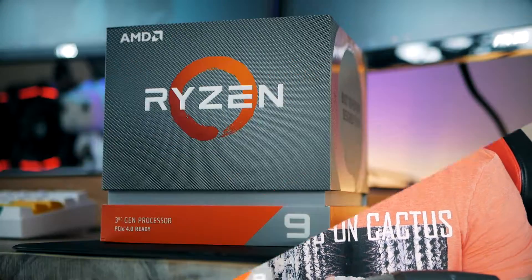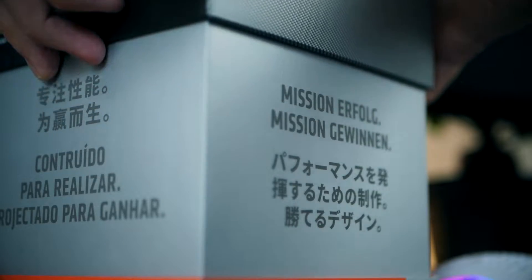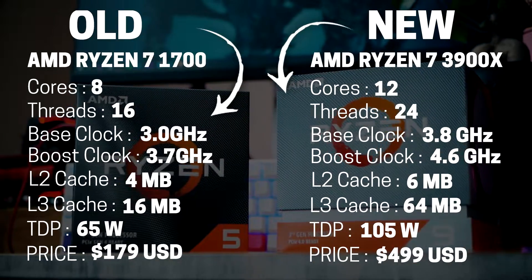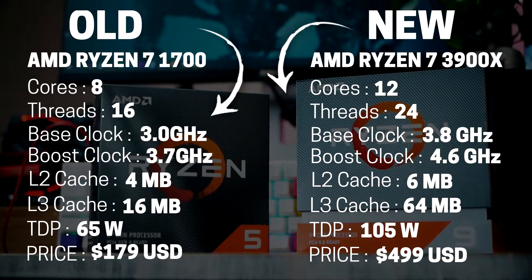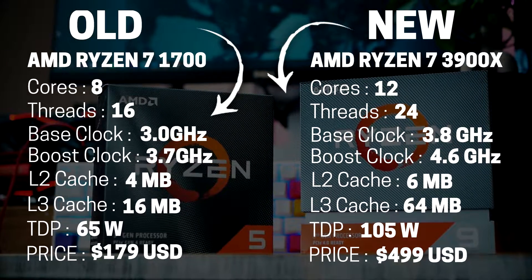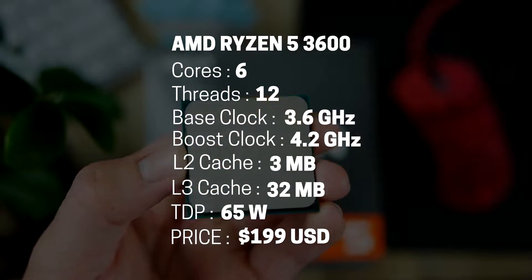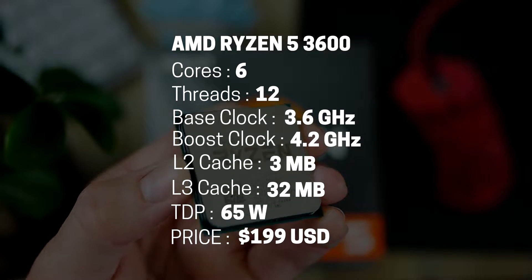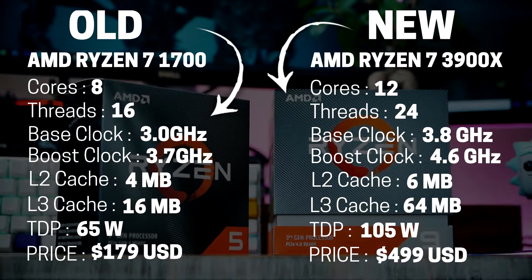We're going to compare the experience of going from a $179 processor to this $500 beast. To be clear, the only thing I upgraded on this PC was the CPU itself. Not everybody needs a 12-core processor, and if you're only planning on gaming, the 3600 is a much better purchase for about $200. I've linked a video below showing the difference between the 3600 versus the 3900X in-game.